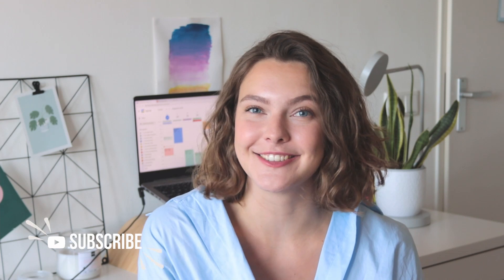With this channel, I hope to help out my fellow students by sharing both my educational knowledge and my personal experience. So make sure to subscribe if that is something you are interested in.